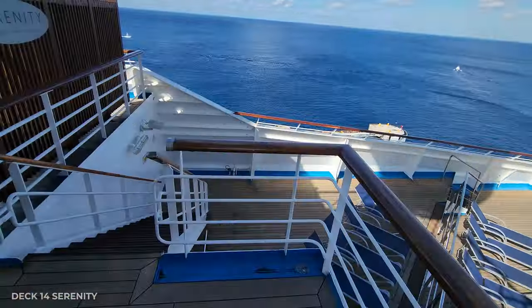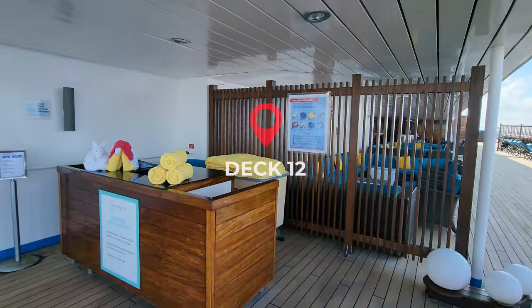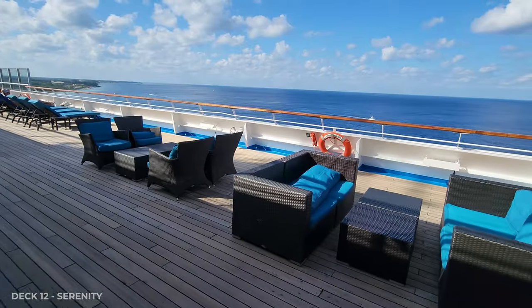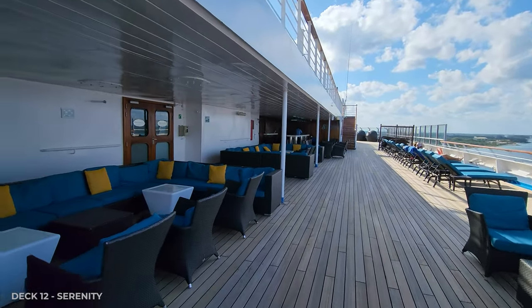All right, we're going to head down to Deck 12. This is a larger Serenity deck with a bar and more seating. I really like these couches and chairs — they are comfortable and covered with shade, but you are still very close to the ocean.